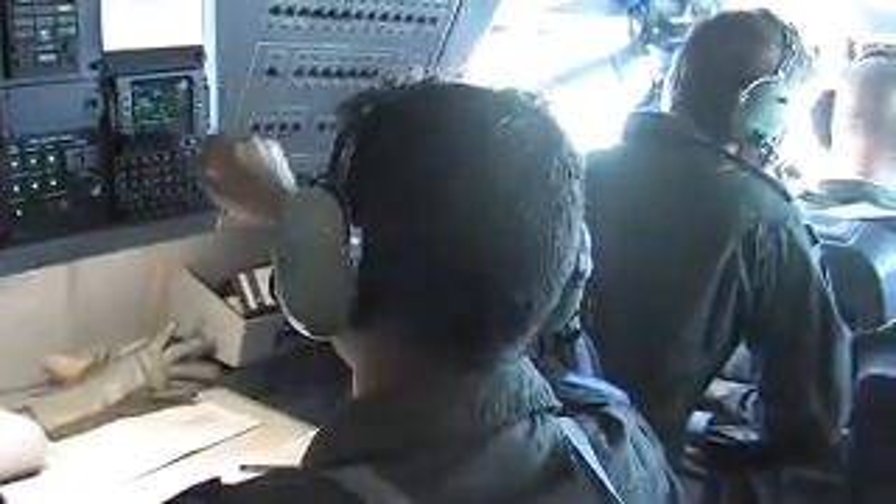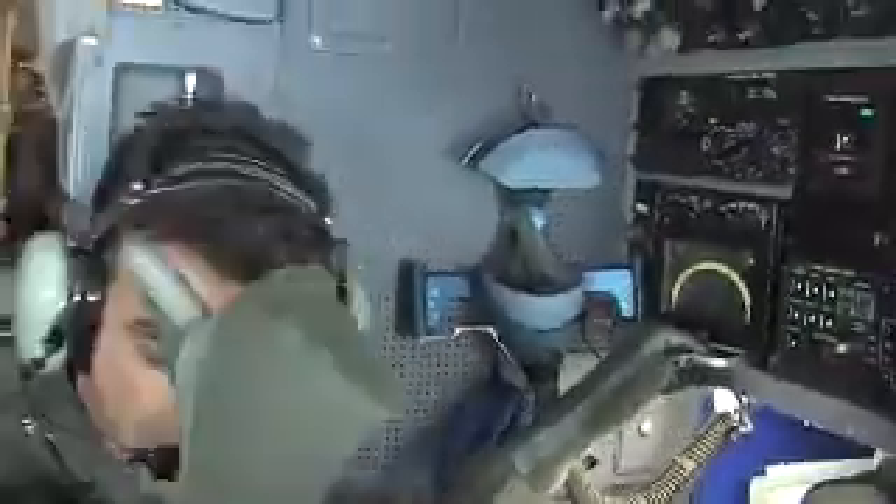Navigators perform regular equipment checks and keep a handwritten log, which can be used to document the health of the navigation system and can be used to recreate the mission on the ground. In short, navigators are vigilant about aircraft positioning and timing.